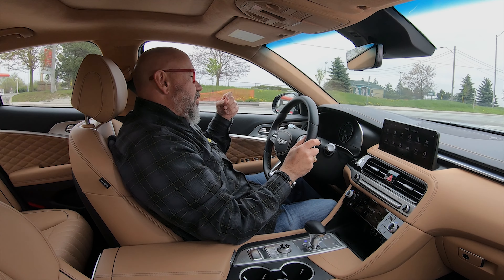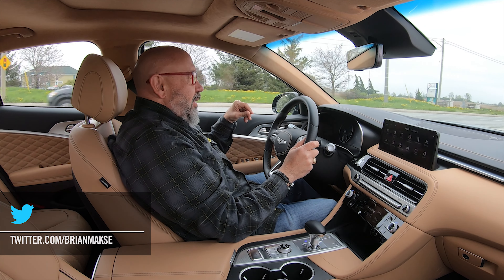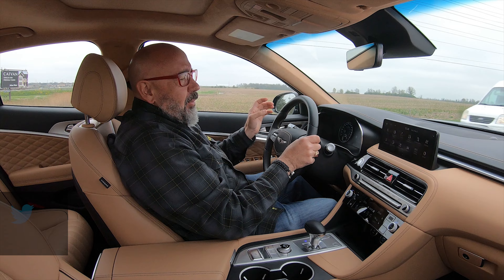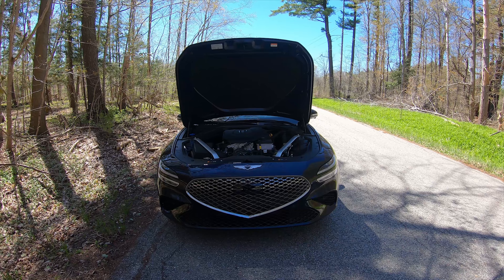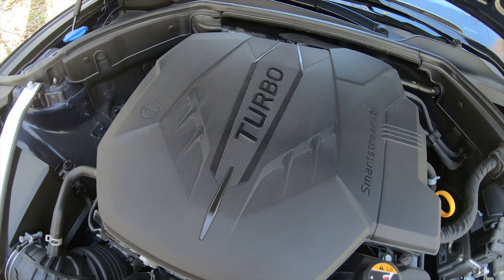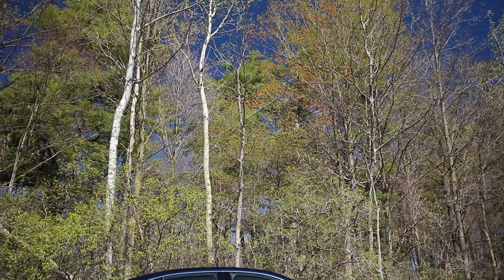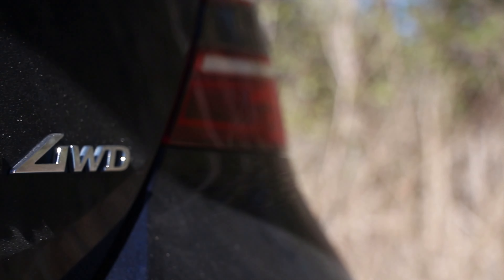There are a bunch of updates — nothing major. There's some new wheel designs, upgraded brakes, some different colors, and USB-C ports inside the cabin. But the big difference is, of course, this engine. It makes 300 horsepower at 5,800 RPM and 311 pounds of torque from 1,650 to 4,000 RPM. Those numbers are up 48 horsepower and 51 pounds of torque. The transmission is still an 8-speed automatic. In the U.S., you have your choice of rear-wheel drive or all-wheel drive. In Canada, it's all-wheel drive only.